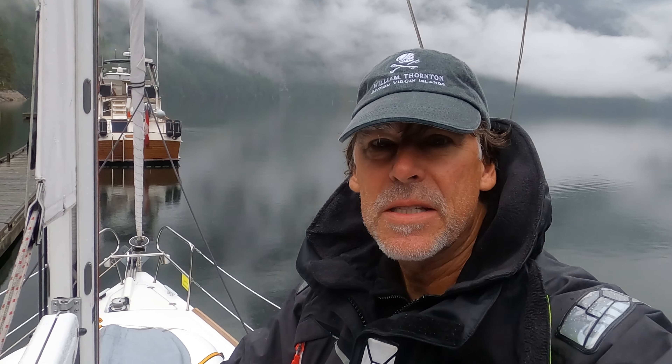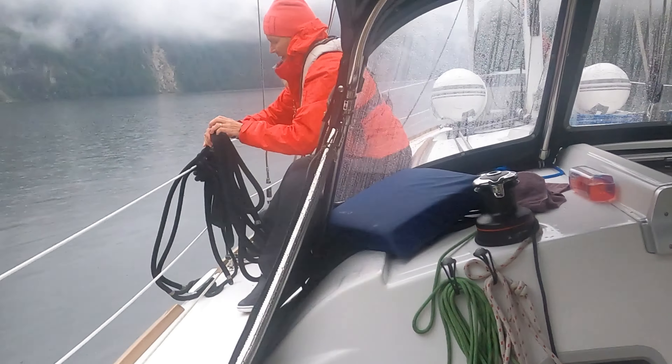It's day four of our time here in Princess Louisa Inlet and we are headed back. We have a schedule to keep — at 11:43 we have slack at Malibu Rapids, so we have to be there. The only complication now is we have thunder and no internet, so we can't see what the radar and weather actually looks like. We don't know where the lightning is — we don't know anything except that we heard thunder. So we're going to have to make a decision: do we go even though there's thunder and lightning out there, or what do we do?